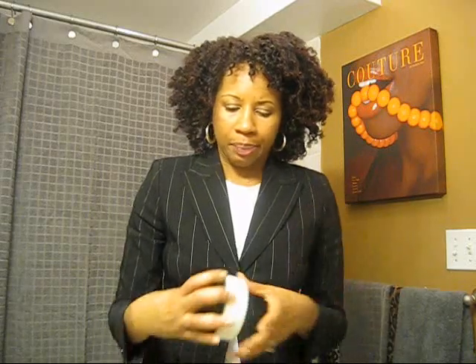Hey guys, I thought I'd come on and talk about the KBB Pomegranate Guava Hair Butter. I put this in yesterday — I washed my hair and had it up with my leave-in conditioner, the EO leave-in conditioner, but later on because I had gone out, I applied this to my hair while my hair was damp.